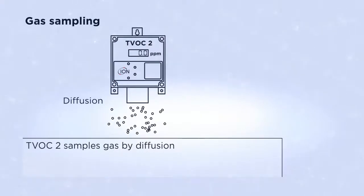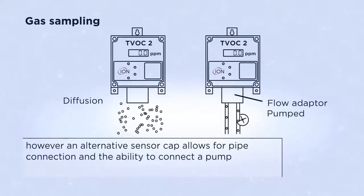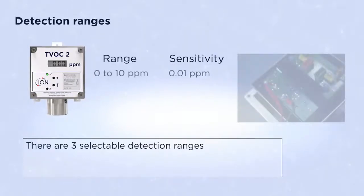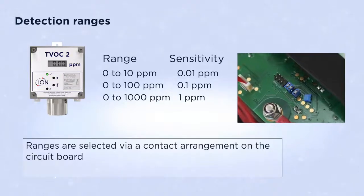TVOC2 samples gas by diffusion. However, an alternative sensor cap allows for pipe connection and the ability to connect a pump. There are three selectable detection ranges: 0 to 10, 0 to 100, and 0 to 1000 PPM. Ranges are selected via a contact arrangement on the circuit board.